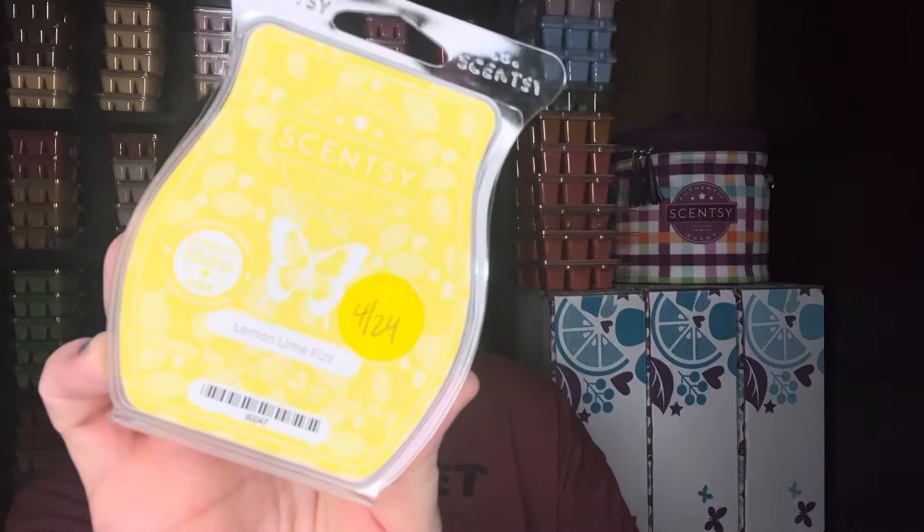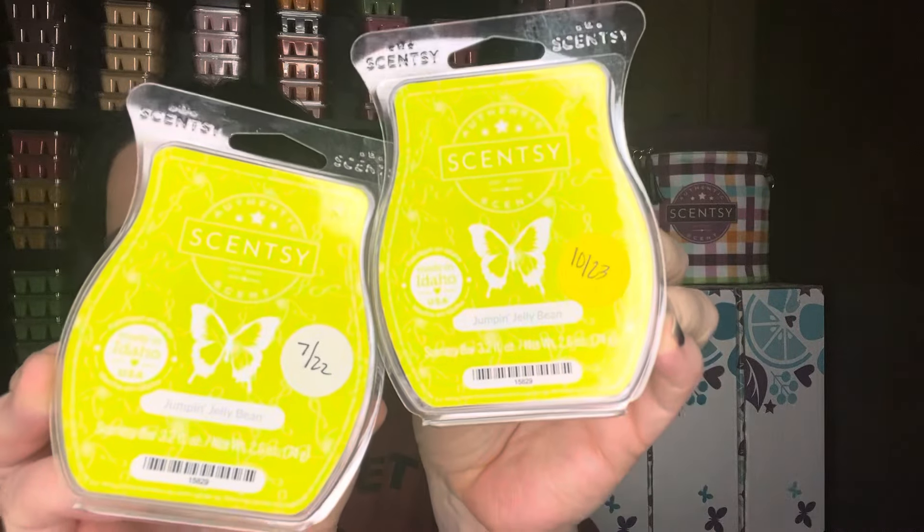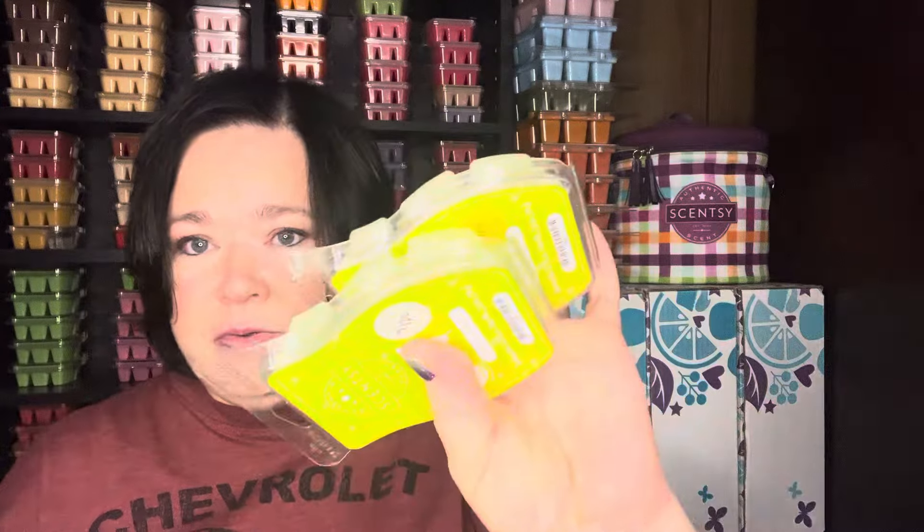I pulled one Lemon Lime Fizz, just to do maybe as a mixer or an alternating warmer — I may pull another bar depending on how I want to use it. Jumpin' Jelly Bean — I absolutely love this scent, but it's got a 2022 date and I've been trying to use up all of my wax from 2022. It's more like a pear jelly bean, and I'm thinking that pear mixed in with the island mango and sea salt is going to be a good mixture.